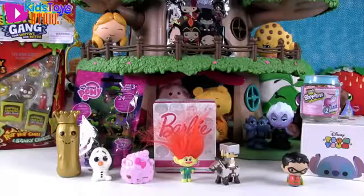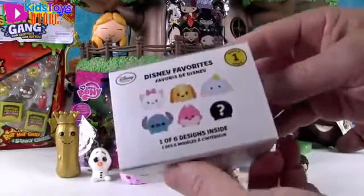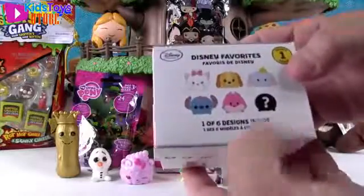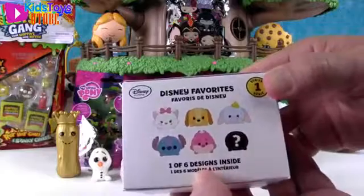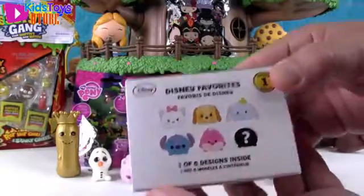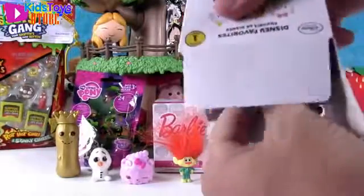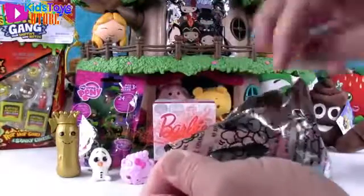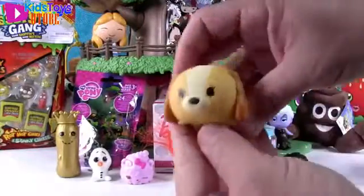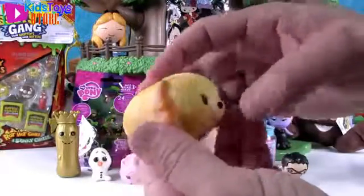Alright, now I want to open up the Disney Tsum Tsum. These are from the Disney Store — larger than the other Tsum Tsums. There are only six in this collection from series one, which is actually the second series, and today I want to get the Cheshire Cat or Stitch. We got Lady from Lady and the Tramp, and she's cute with her big long soft fluffy ears. She needs a bowl of spaghetti to sit in!